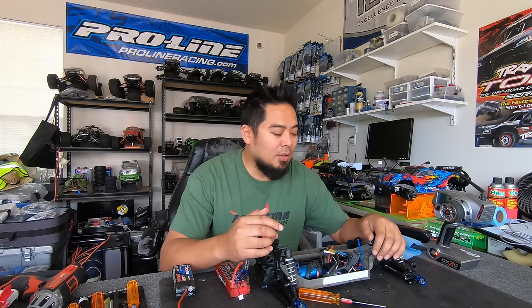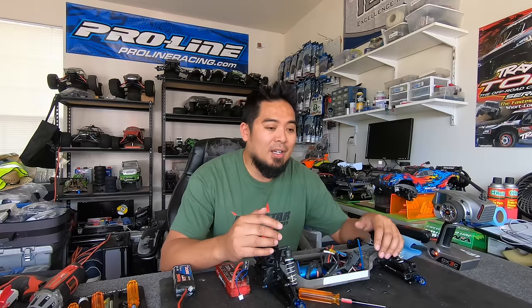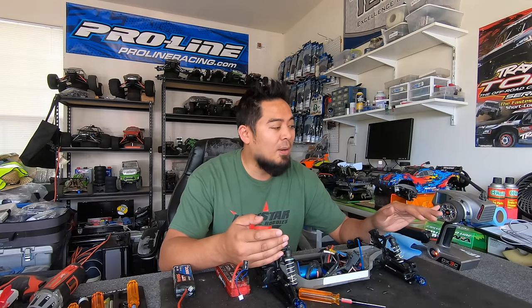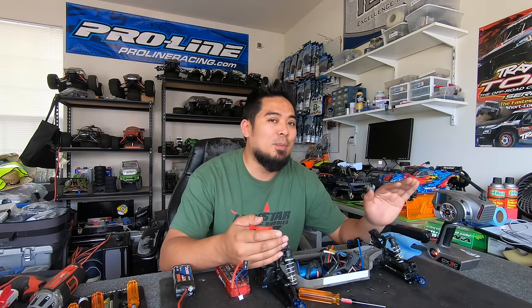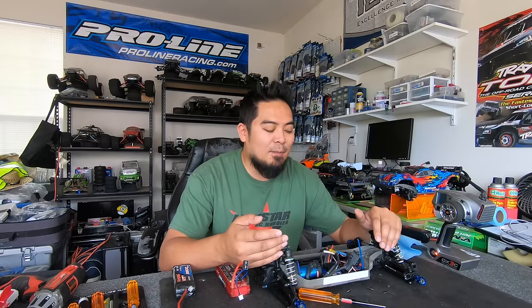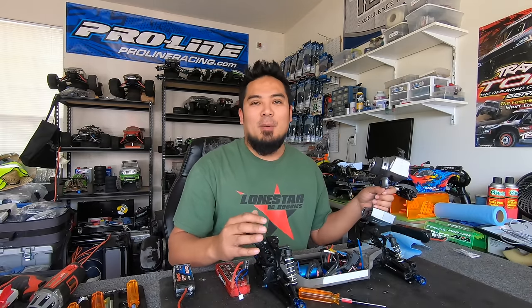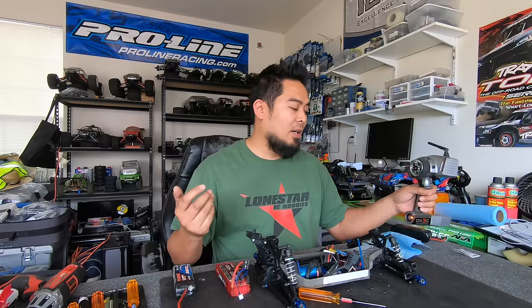I switched out receivers and there was still no signal to the steering servo, so it wasn't the receiver either. I thought it was the remote and was about to throw it away, but last minute I decided to hook it up to another car to confirm the issue — and the steering worked on that car. So something else was wrong.